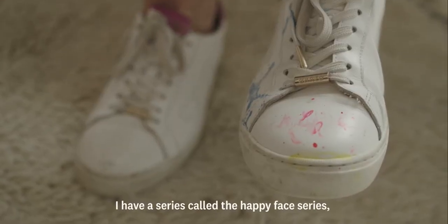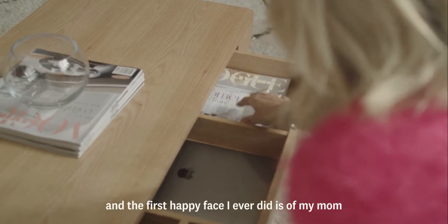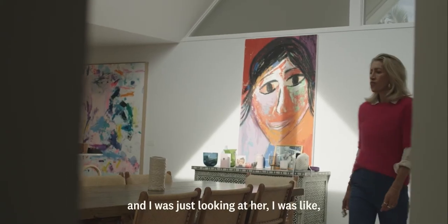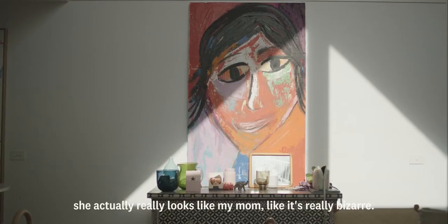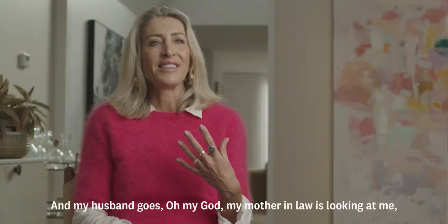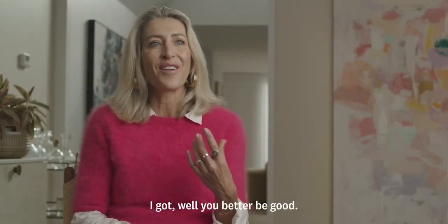I have a series called The Happy Face Series and the first happy face I ever did is of my mum, and it's actually really funny. The other night I was sitting in the back area where she is and I was just looking at her and I was like, she actually really looks like my mum — it's really bizarre. And my husband goes, 'Oh my god, my mother-in-law's looking at me.' I go, 'Well, you better be good.'